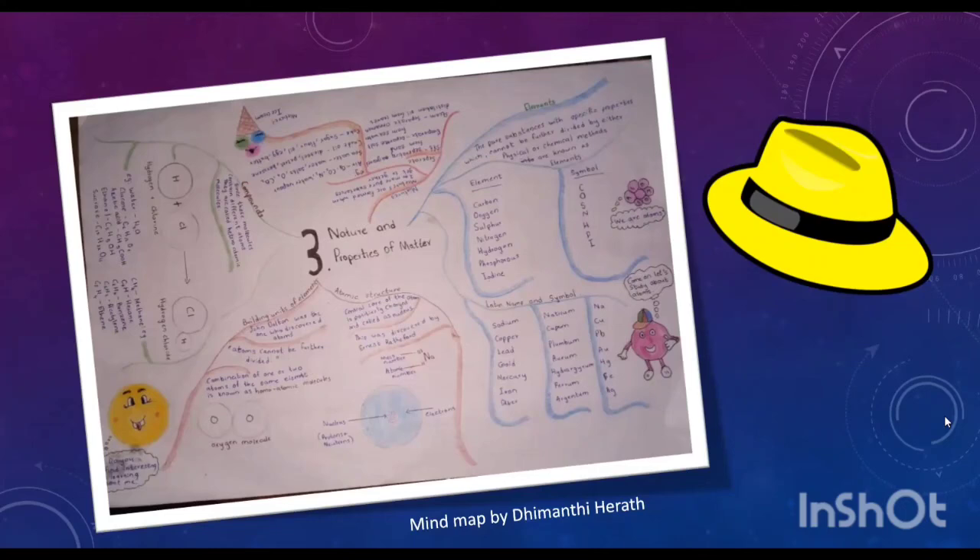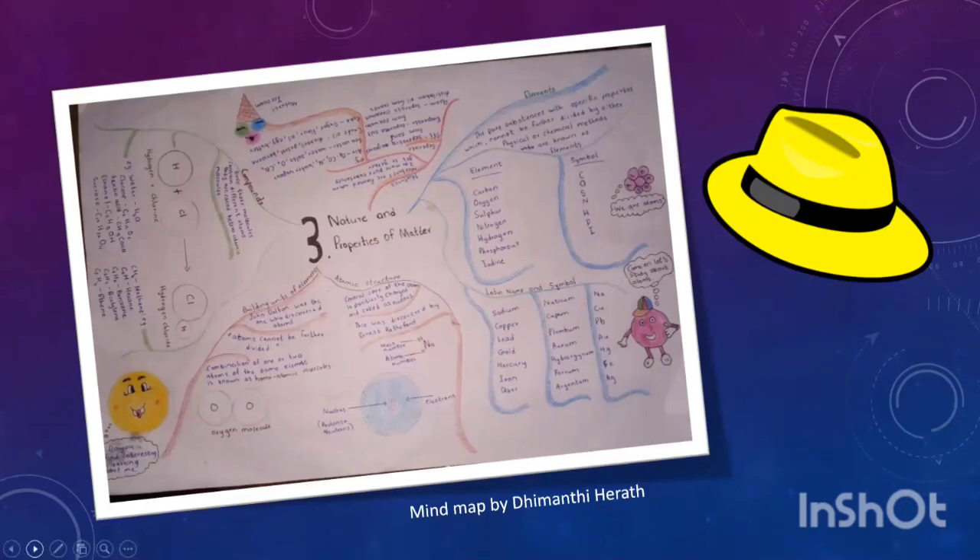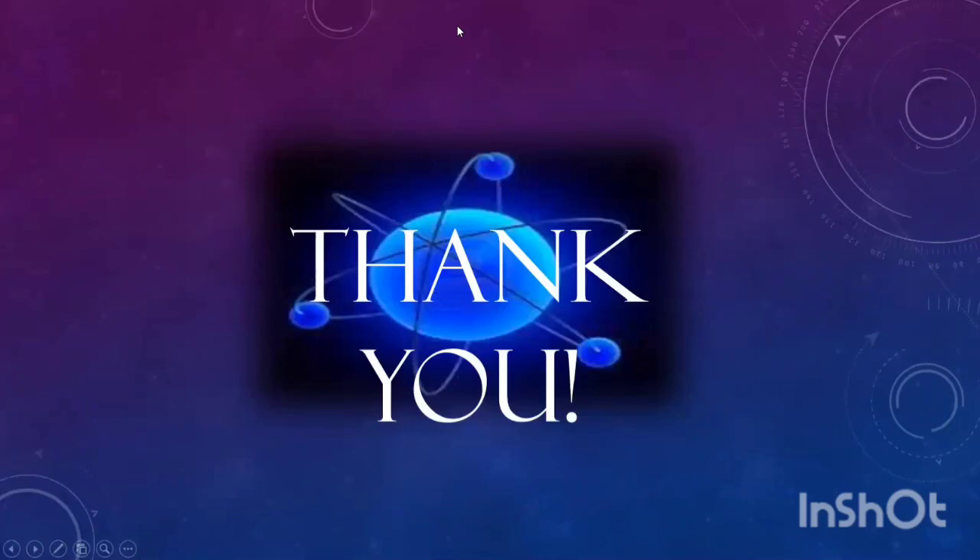So now we come to the end of our presentation. Before we started explaining the lesson, Dimanti asked you a question. Can you give the answer now? This is the answer: the first element which was discovered was phosphorus, and it was discovered by a German alchemist named Henning Brand in 1666. Thank you very much.